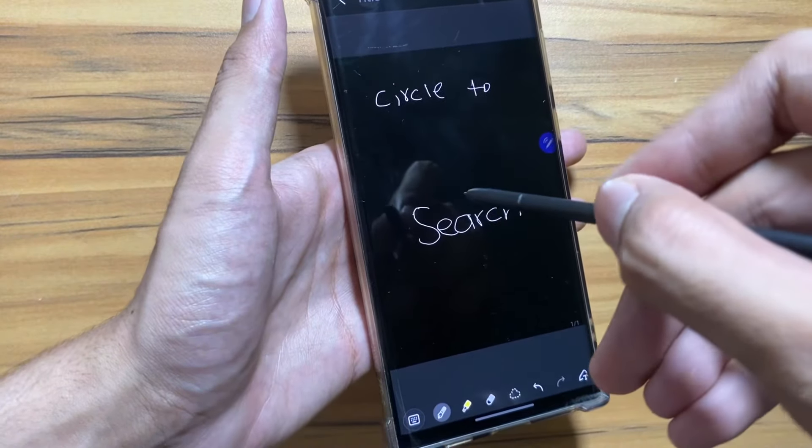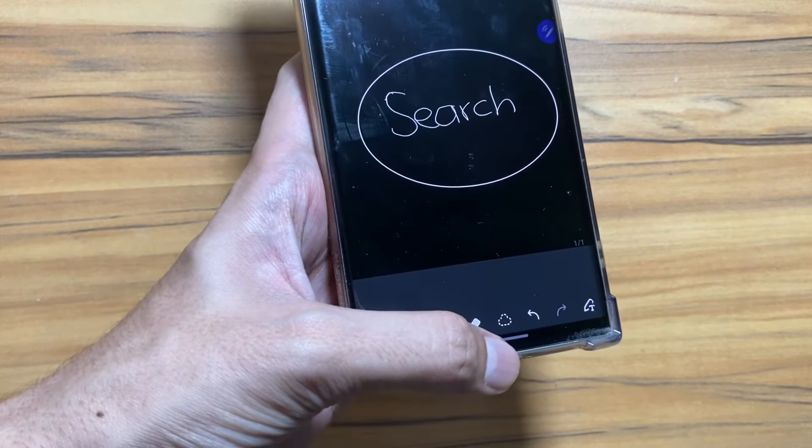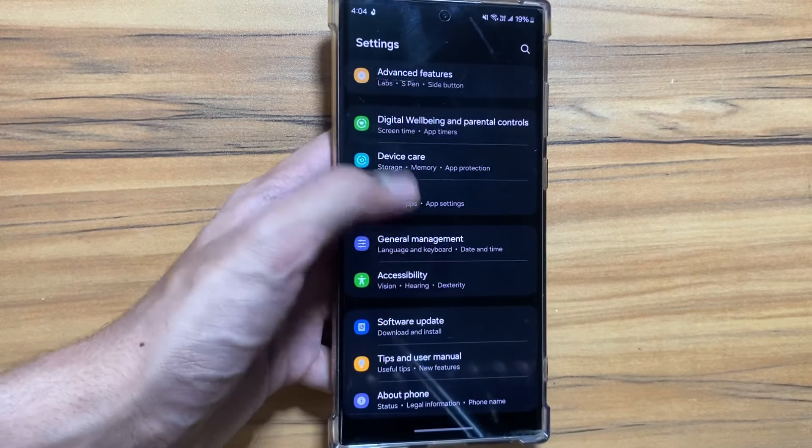Now let's talk about the most highlighted feature of the One UI 6.1 update. It is Circle to Search, in which you just have to long press your home button and circle the object and it will search it for you on Google.